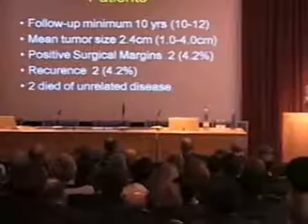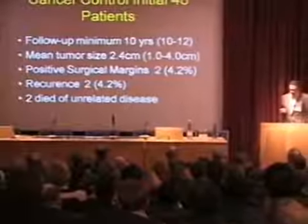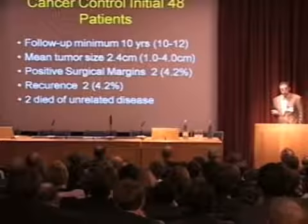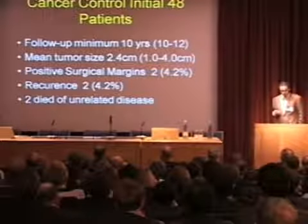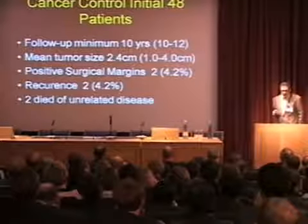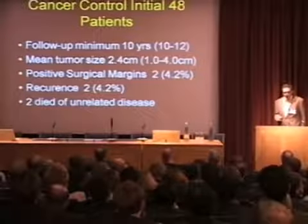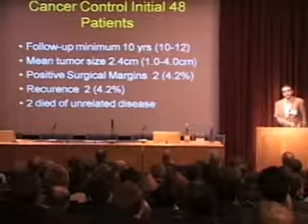In terms of cancer control, we actually have the longest follow-up — a 10-year follow-up of 48 patients. These were relatively small tumors, all less than four centimeters. We had two positive surgical margins and recurrence in two patients, but none of these were the patients with the positive surgical margins. One recurrence was in a different location in the kidney, and one was a pulmonary metastasis. Two patients died of unrelated diseases.